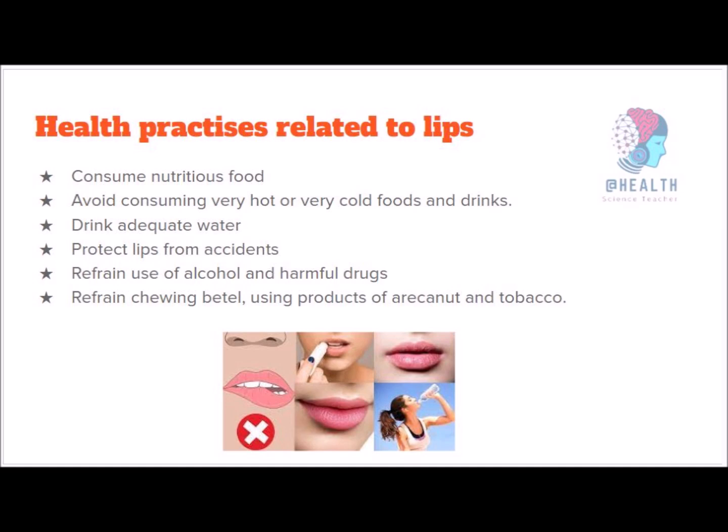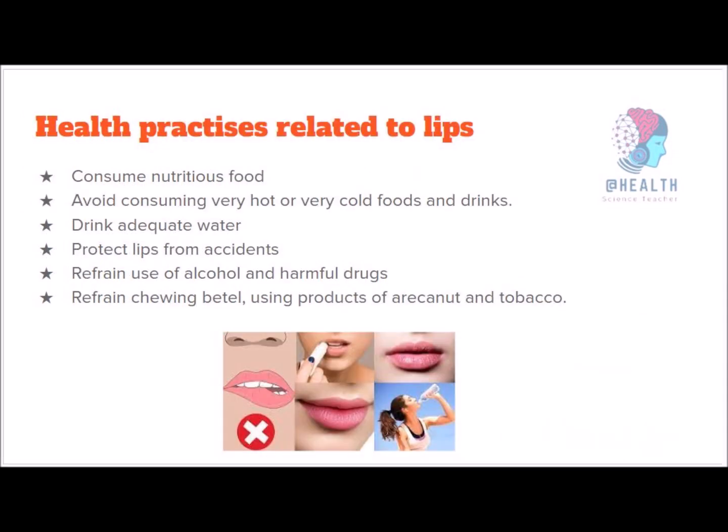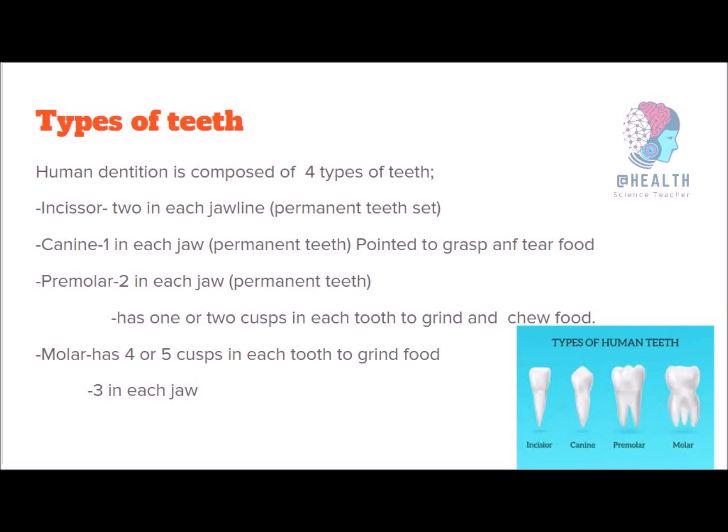Now we will see about teeth. Teeth help with mechanical digestion of food — food needs to be broken down into small particles to be absorbed into the blood. Our teeth perform mechanical digestion by cutting, tearing, chewing, and grinding food. We have two sets of teeth: first we get milk or deciduous teeth — 20 in total — and then while those fall off, we get our 32 permanent teeth. There are four types of teeth: incisors, canine, premolars, and molars. In the deciduous set, we had incisors, canines, and premolars.